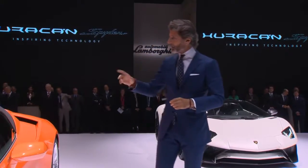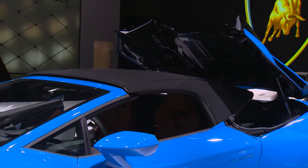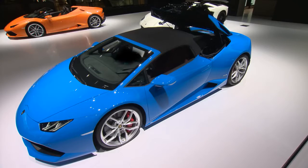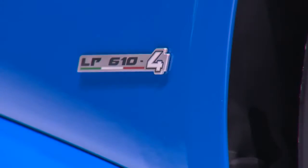The electrical soft top is opening and closing in just 17 seconds, and this is also happening while you're driving. We have a permanent all-wheel-drive system, like in all our cars.